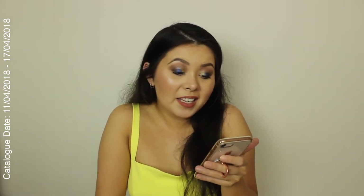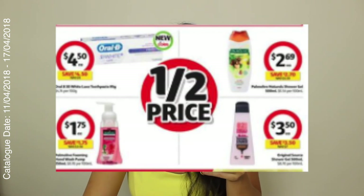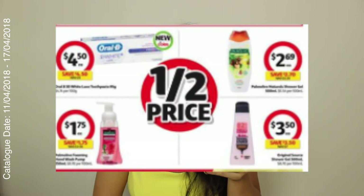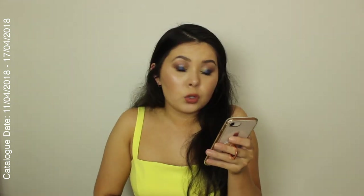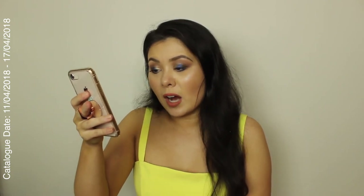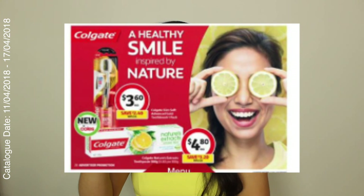Some more half price things: Oral-B 3D White Luxe toothpaste is $4.50 — apparently that one is new. There's also the Palmolive Natural Shower Gel 500ml for $2.69 and the Original Source Shower Gel 500ml for $3.50 — those are all half price. Palmolive also has their Foaming Hand Wash Pump 250ml half price as well. And lucky last, the Colgate Nature's Extract Toothpaste is $4.80, saving $3.20 — it's new and it's really catching my attention. That sounds like a really nice toothpaste to use.